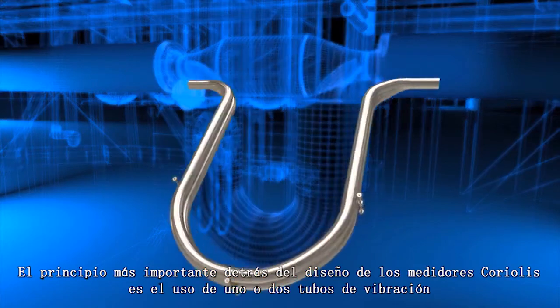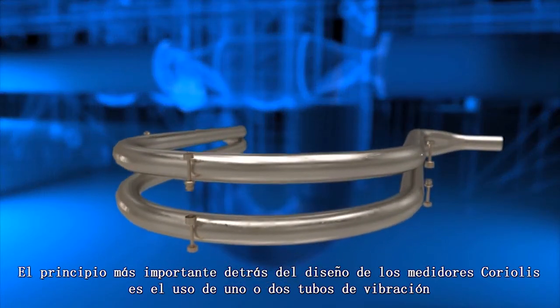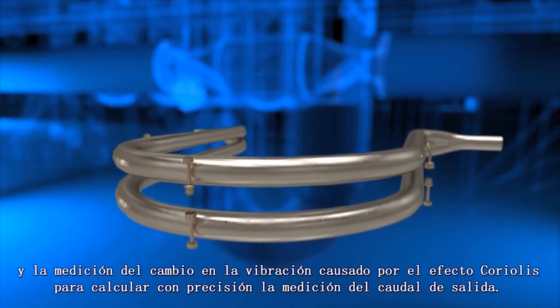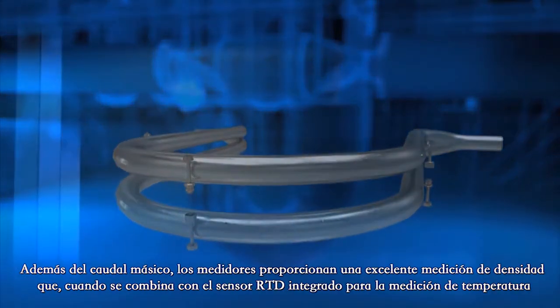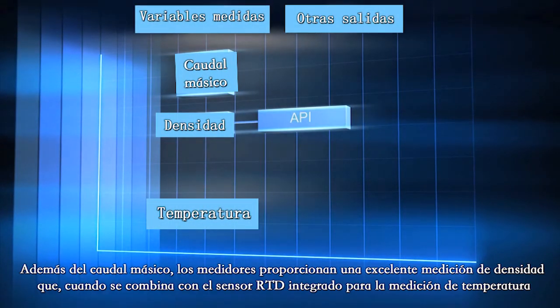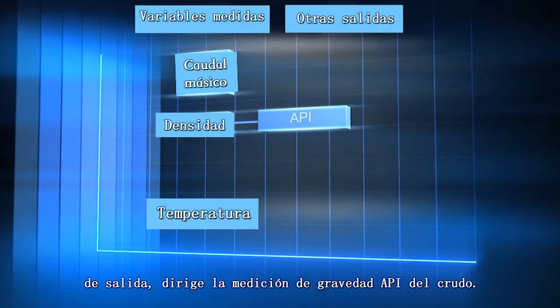The main principle behind the design of Coriolis meters is utilization of one or two vibrating tubes and measuring the shift in the vibration caused by the Coriolis effect to accurately calculate the output flow measurement. In addition to mass flow, the meters deliver excellent density measurement which, when combined with the built-in RTD for temperature measurement, outputs direct API gravity measurement of the crude.